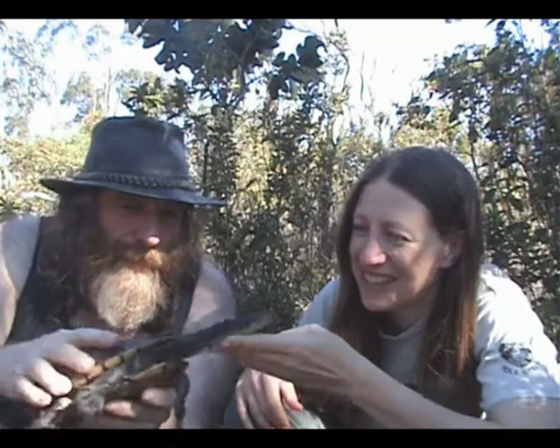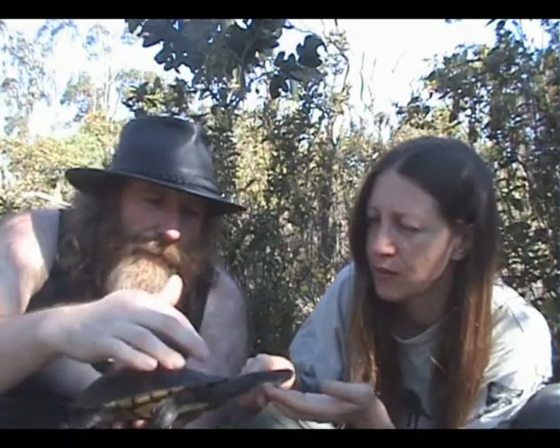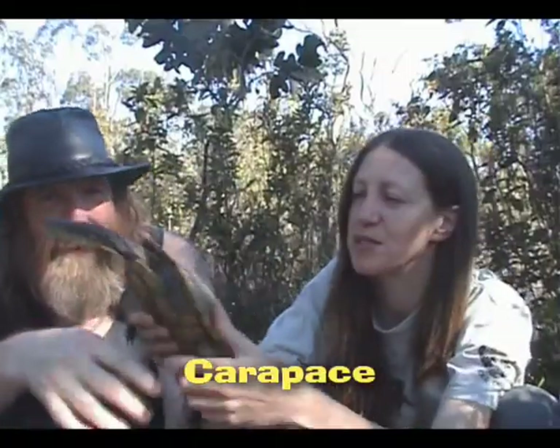Oh, look at that neck — no wonder they call them snake neck. This is the common, sometimes called eastern long neck, sometimes called snake neck. Most of the turtles in Australia, their necks are side-folding — they fold into the carapace like that. In some cases the neck on these guys is so long it's actually as long as the carapace itself. The carapace — that's the shell.